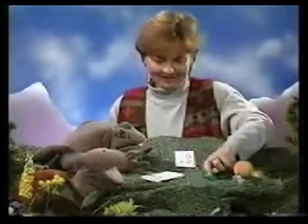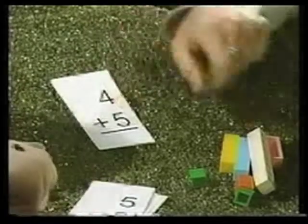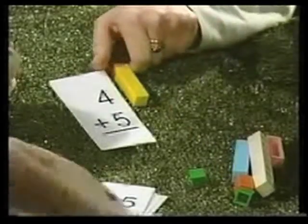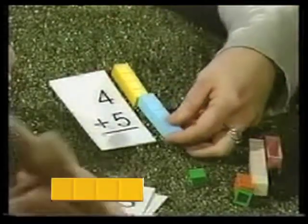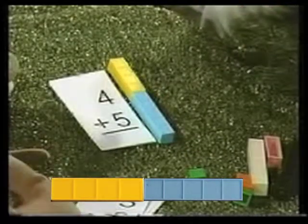Let's try another one. That's fun, yeah — this is a good one. So read it with me. This is four. Four. Plus. Plus. Five. So four bar, plus the five. Wait. That's the same as a... Nine!